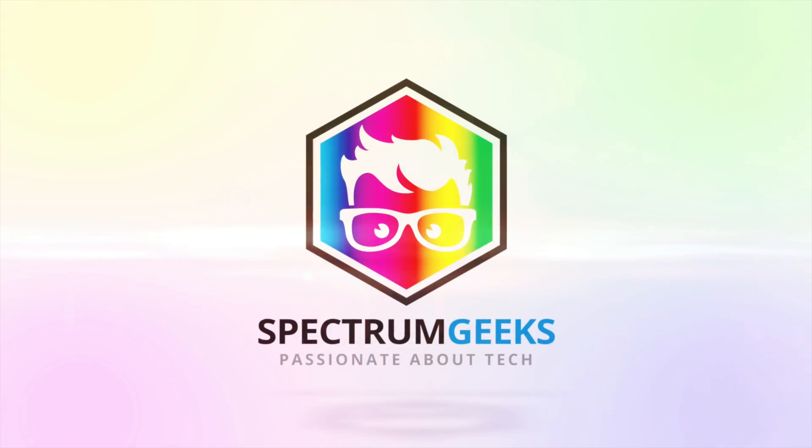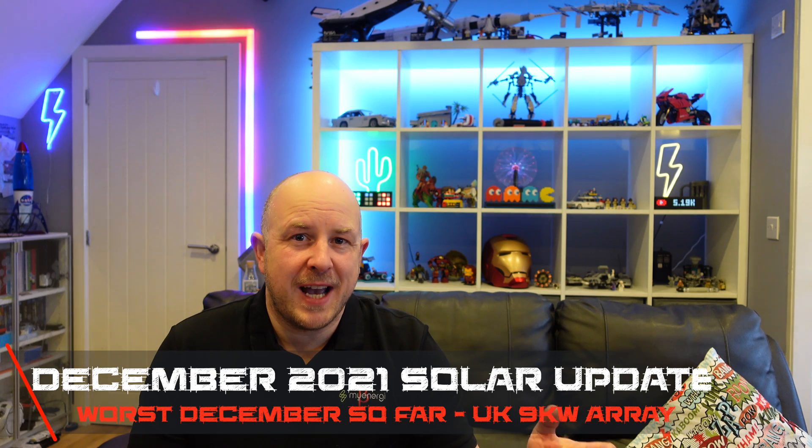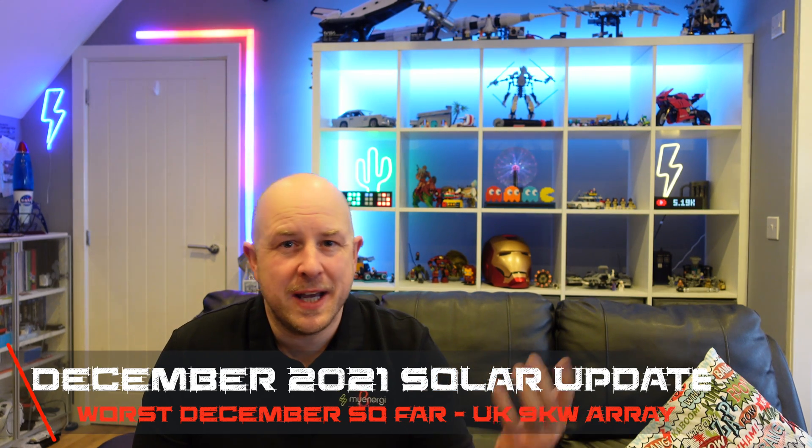Hello and welcome to another Spectrum Geeks video. It's that time of the month once again for my solar stats for my solar PV system here in Worcestershire, UK for the month of December 2021. I hope everybody is doing well, I hope you had a good Christmas and a good new year, and thanks for tuning in to this monthly solar update.